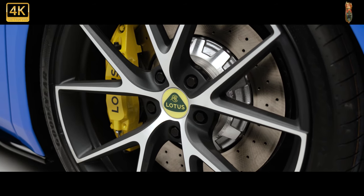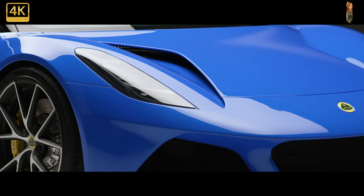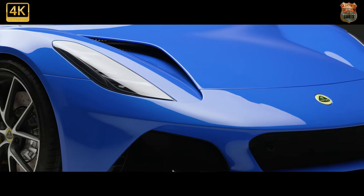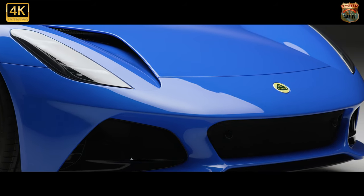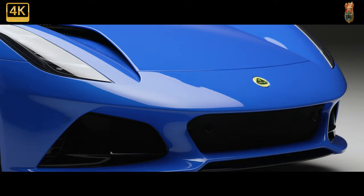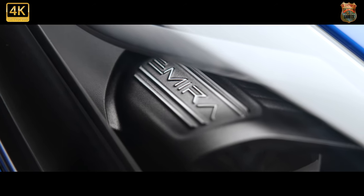The Emira will be Hethel's final non-electrified car. It follows the limited-run Evija electric hypercar in this promising new era for Lotus under the majority ownership of Geely, which is funding not only new cars but also new facilities and manufacturing processes with the aim of products being built to a higher and more consistent quality.